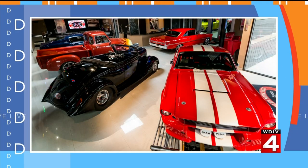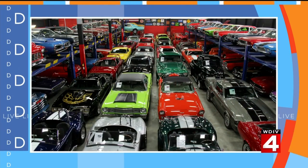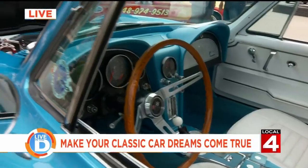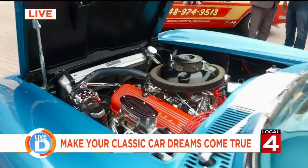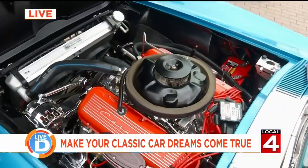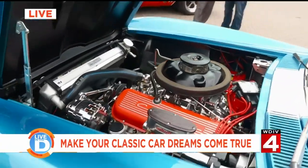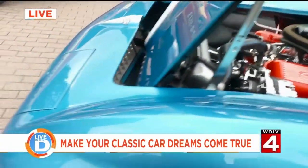What's cool about this car is it's got a new style GM Performance 502 horsepower motor in it. It's got a four-speed automatic transmission in it, so you can go old school, and then you can hop in this thing and drive it anywhere you want. You could drive this to work every day if you'd like. I would love that.